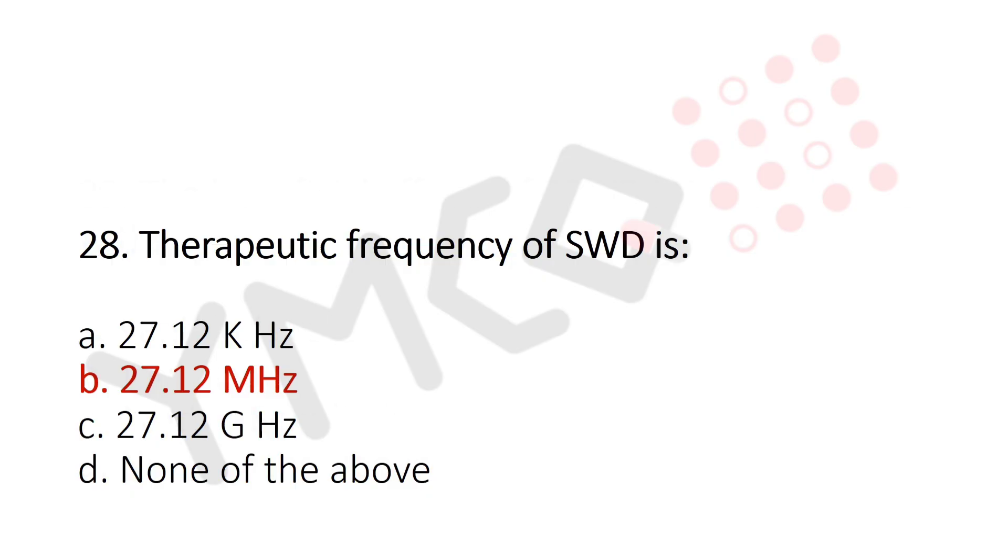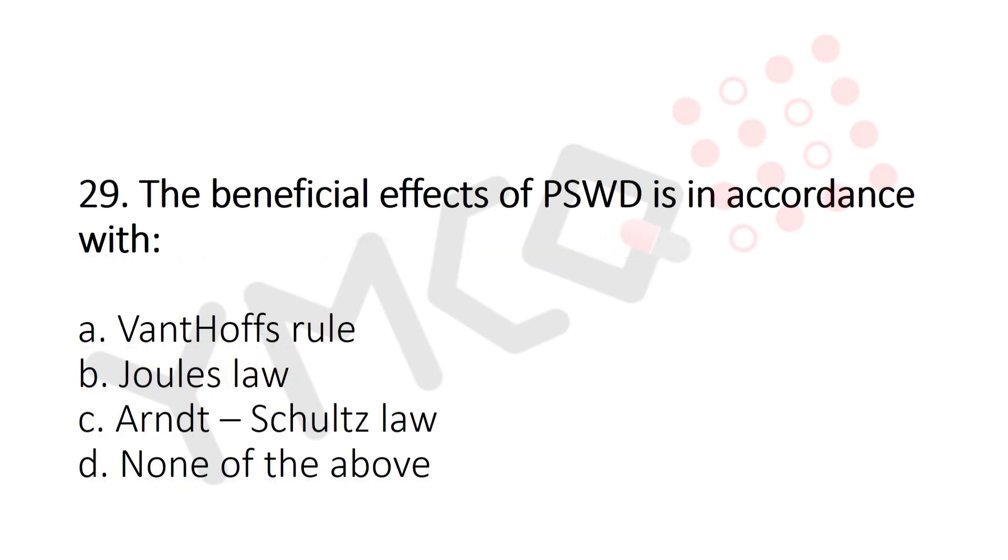Now let's move to question number 29. The beneficial effects of PSWD is in accordance with Option A: Van't Hoff's Law. Option B: Joule's Law. Option C: Arndt-Schultz Law. Option D: None of the above. And the answer is Option C: Arndt-Schultz Law.